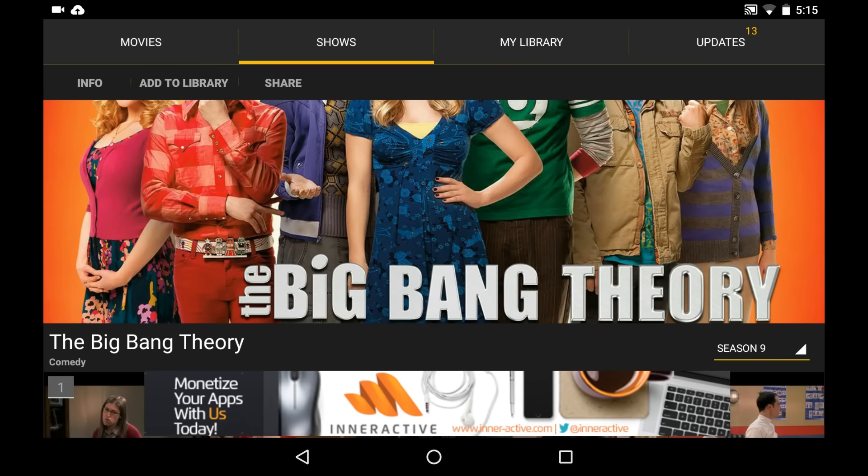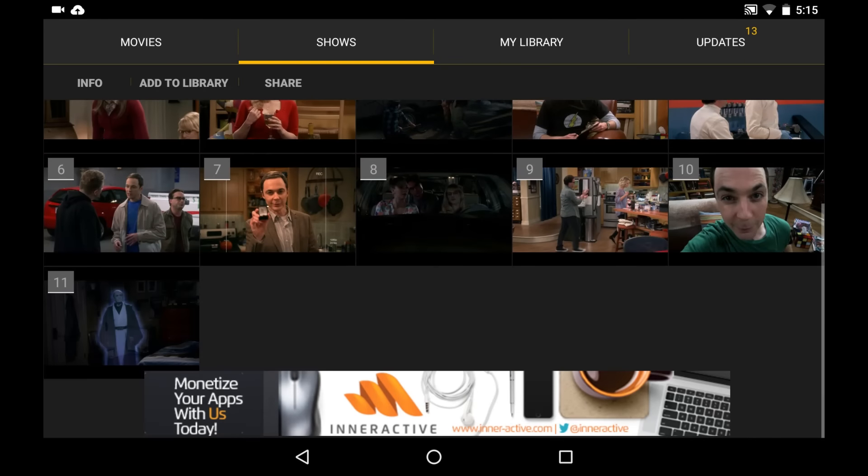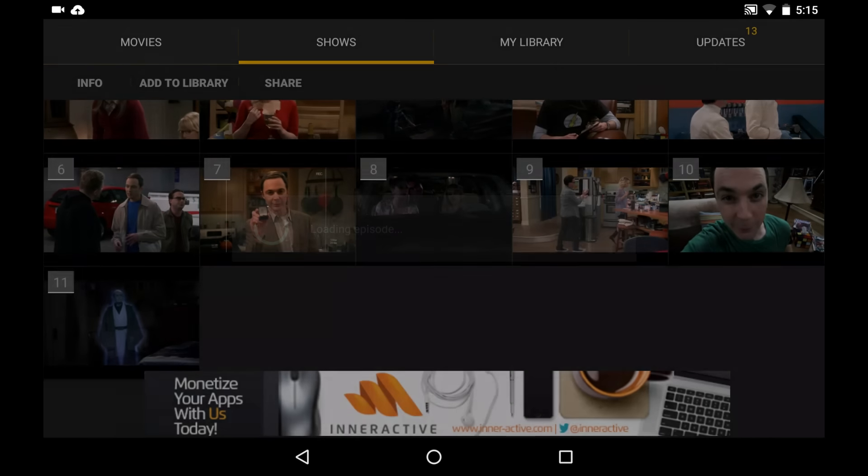Let's try and watch one of the TV shows. When you select a show, you'll see the episodes are well arranged and you'll get the option to choose between all the available seasons.